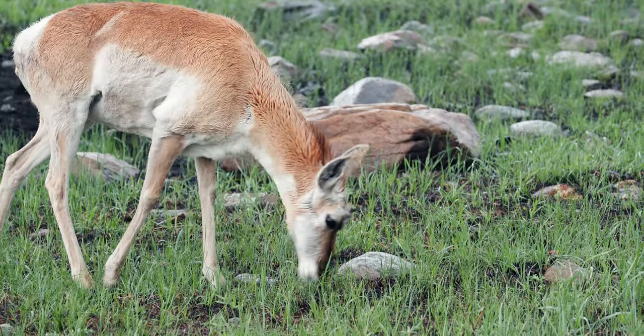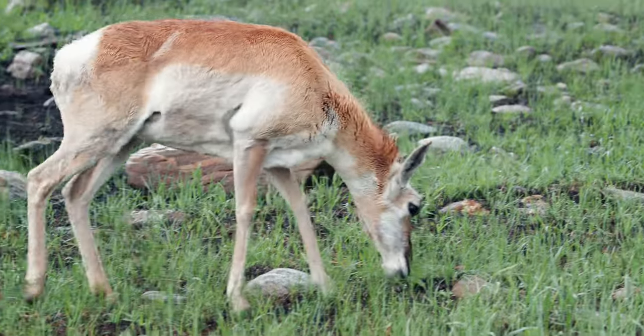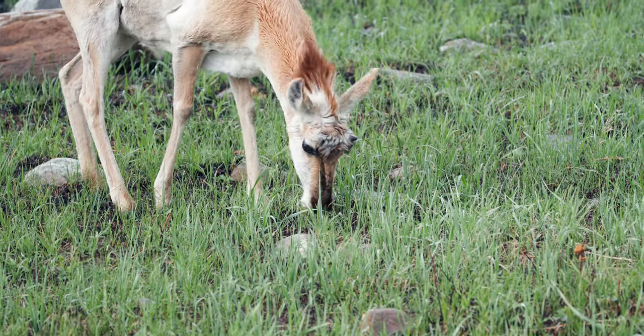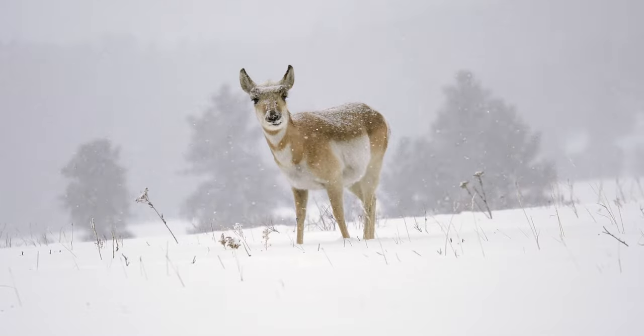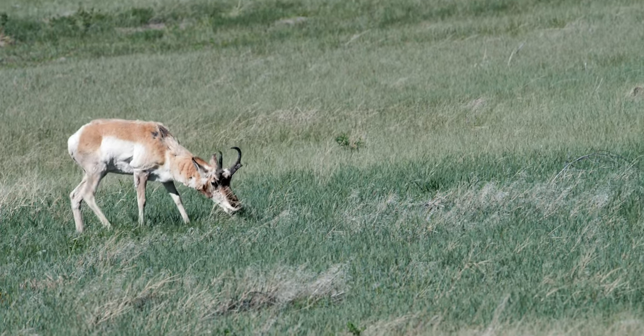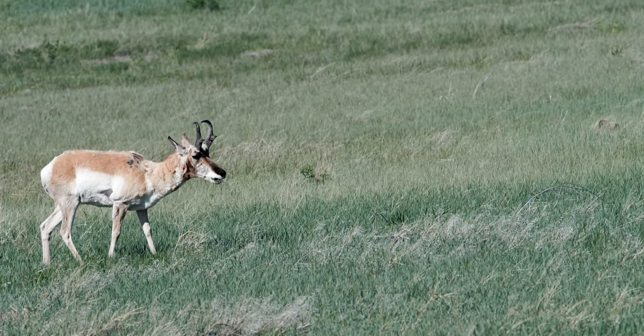Pronghorns are herbivores. Their four-chambered stomach allows them to survive on grasses. During the winter, Pronghorns eat sagebrush and available plants. And in the summer, they eat cactus, leaves, and more grass.